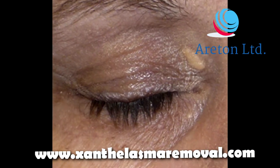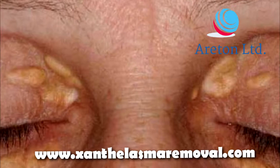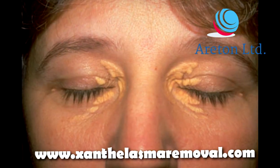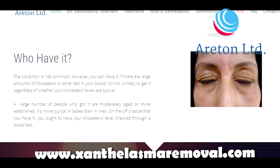So if you have yellow plaques all around your eyelid area or your eyes, you may have xanthelasma. If you think you have xanthelasma, you shouldn't worry because xanthelasma are completely benign.